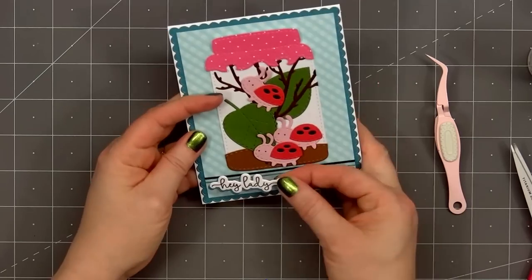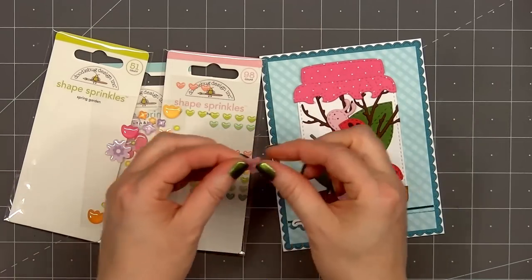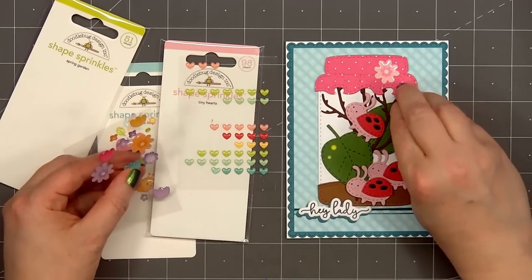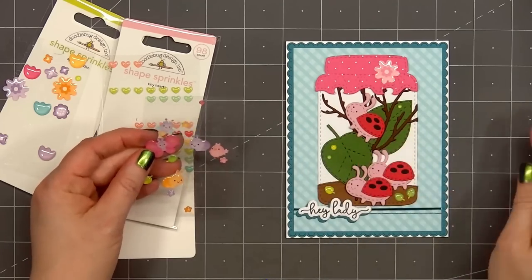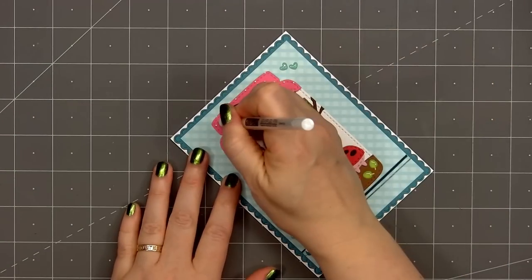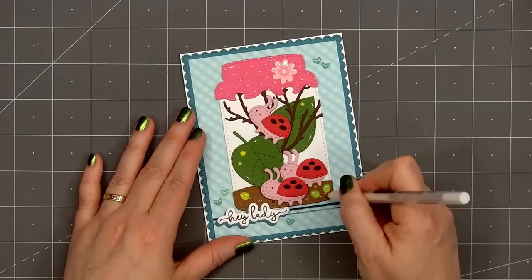I've already stamped and cut out the sentiment hey lady, and I used some teal cardstock for the drop shadow. I do have foam dimension on the back side, and I'll adhere this sentiment in the lower left-hand corner. Using more of Doodlebug Design shape sprinkles, I'll add a pink flower on the right side of the jar, put some green polka dots on the leaves, some tiny leaves in the dirt inside the jar, and also some teal colored hearts — I'll put three around the sentiment and two in the upper right-hand corner. For a final finishing touch I'll use a white gel pen and add a few highlights to the jar, the leaves, the dirt, and the ladybugs.